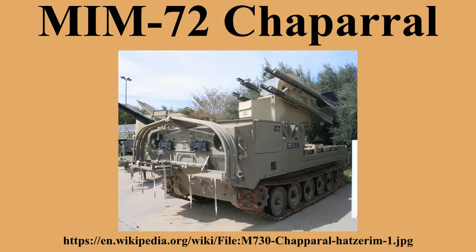The MIM-72/M-48 Chaparral was an American self-propelled surface-to-air missile system based on the M-9 Sidewinder air-to-air missile system. The launcher is based on the M-113 family of vehicles. It entered service with the United States Army in 1969 and was phased out between 1990 and 1998. It was intended to be used along with the M-163 VADS, the Vulcan ADS covering short-range short-time engagements and the Chaparral for longer-range use.